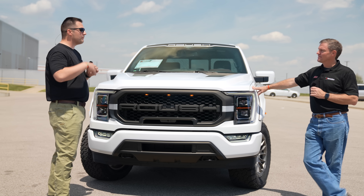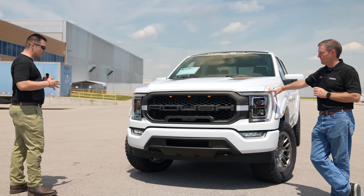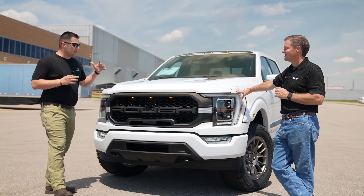You can pick either one — a 302A or a 500, 501, and 502A package. The 502A is the higher version of the Lariat. So I'm kind of noticing a couple of different things you guys have done to the truck — it looks totally different.